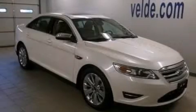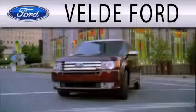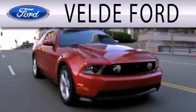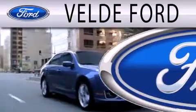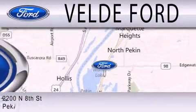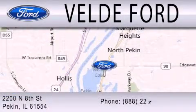Contact us today to arrange your test drive. Veldiv Ford, located on Route 29 Auto Row in Pekin, is the winner of the coveted 2011 Ford Motor Company President's Award for superior customer satisfaction in service and sales.